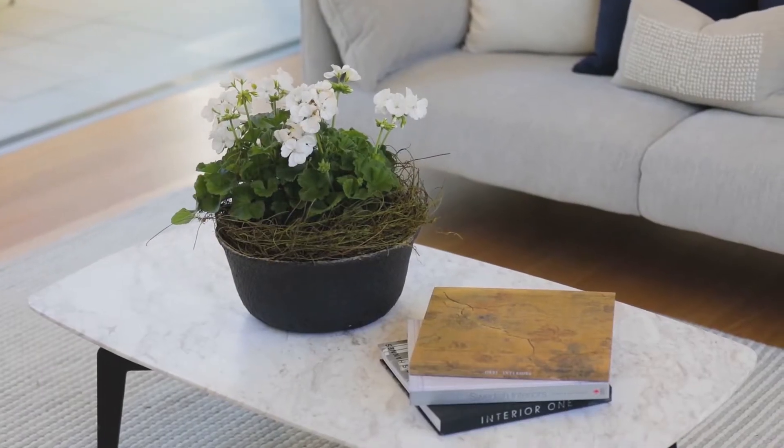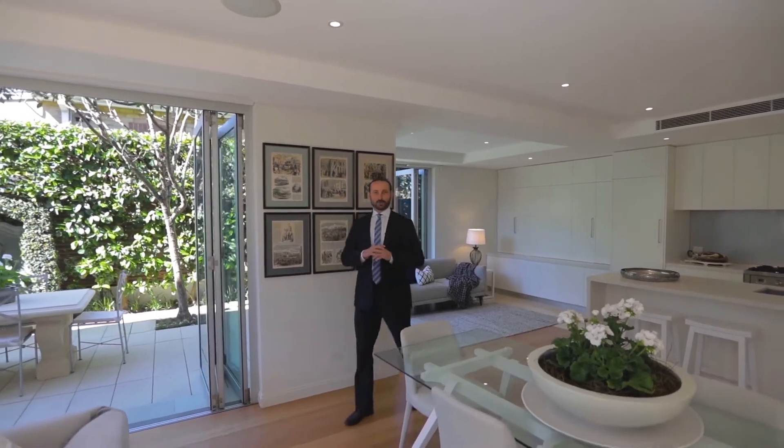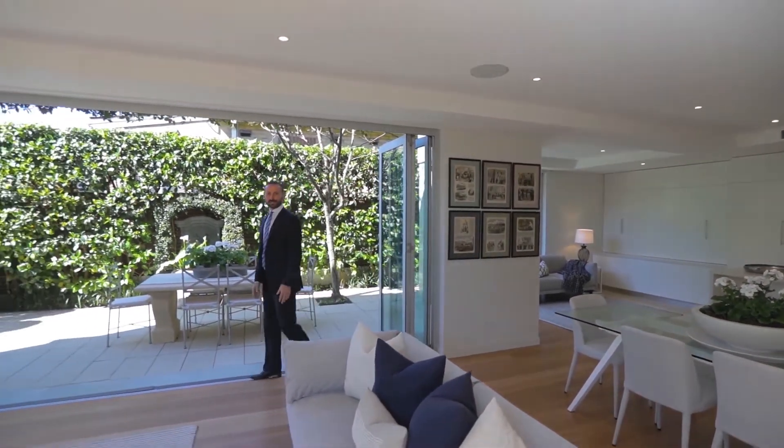What you notice about this home as soon as you walk in is that you're greeted by this expansive layout and sun-drenched interiors. The floor plan then flows seamlessly out onto this lovely garden area, which is perfect for those who love to entertain.